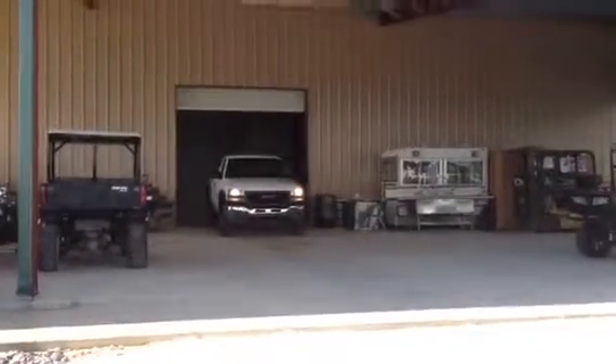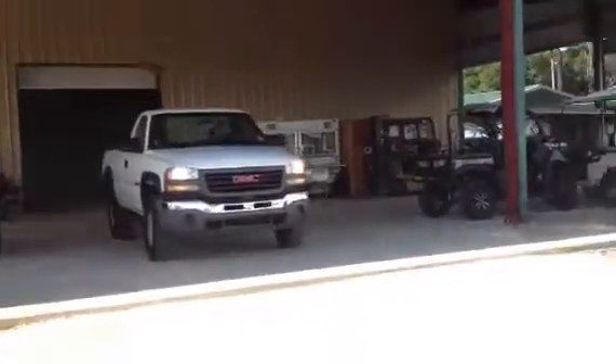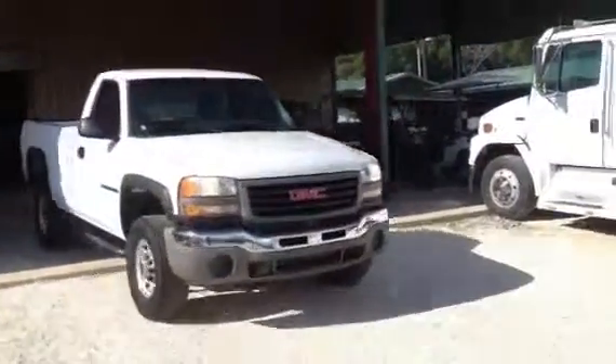Here comes Karen out of the garage with that 2006 GMC HD2500 long wheelbase. The truck is sweet. She's nice, she's ready to go to work.